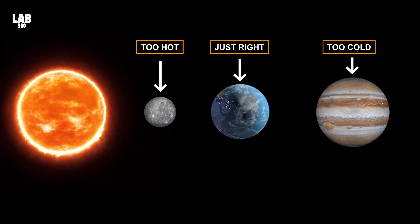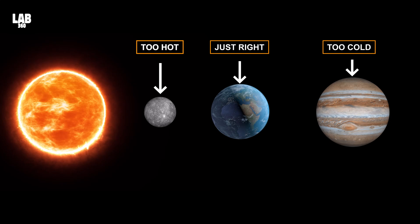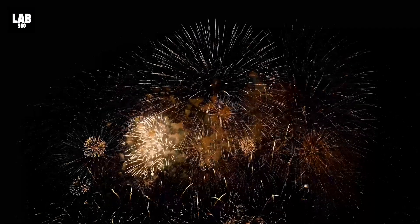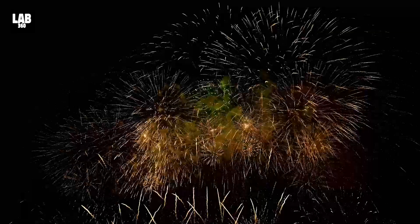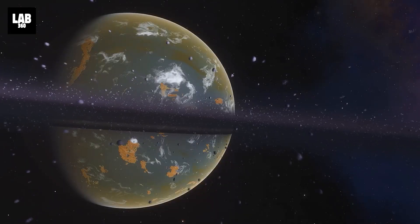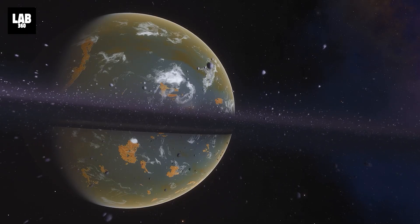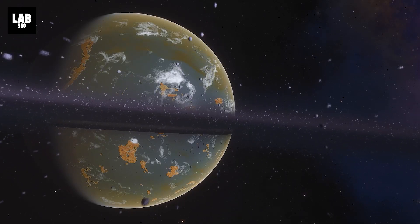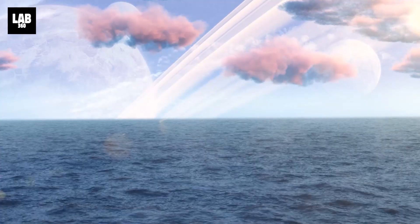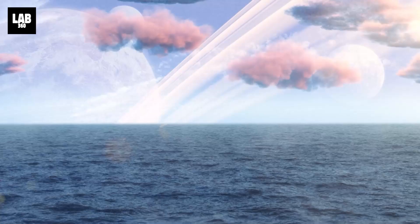With the discovery of several exoplanets that lie in the habitable zone of their star, physicists now know where to look for signs of life. The new year has started with a bang for the search of Earth-like habitable exoplanets. Scientists have discovered a world which is 95% the size of Earth — a rocky planet — and NASA says it may also contain liquid water as it lies in the habitable zone of its star.